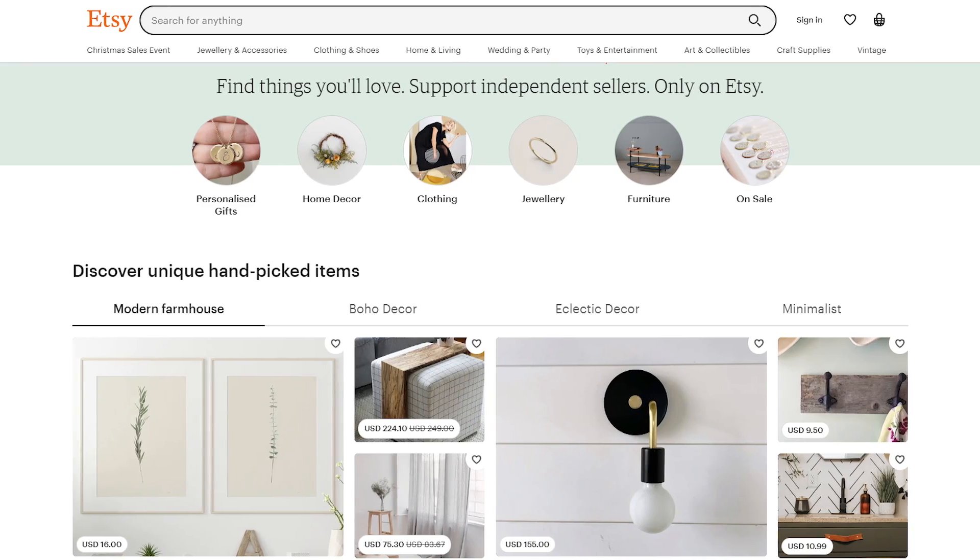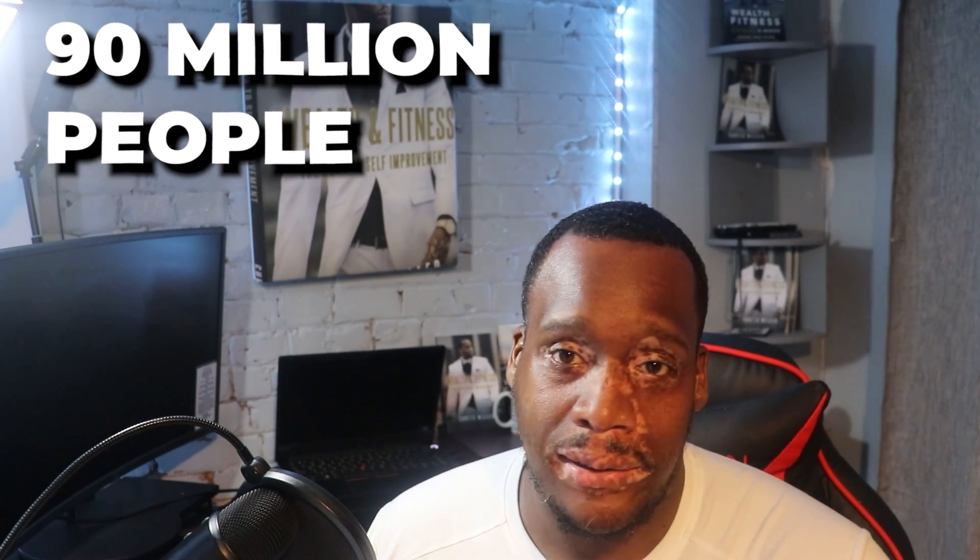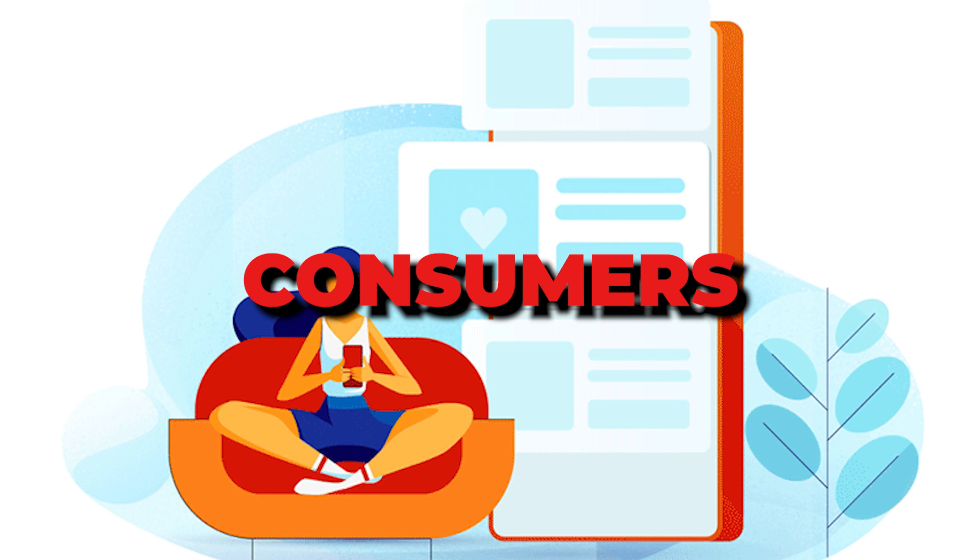I highly recommend Neighbor.com if you have unused space — you could potentially be making some money off that. The next passive income stream you can do from home is setting up an Etsy online store. Etsy has about 90 million people who shop on it — like Amazon and Walmart, it's a great platform. About 70% of consumers on that platform are female, and you could be making money if you set up an online store with products to sell.